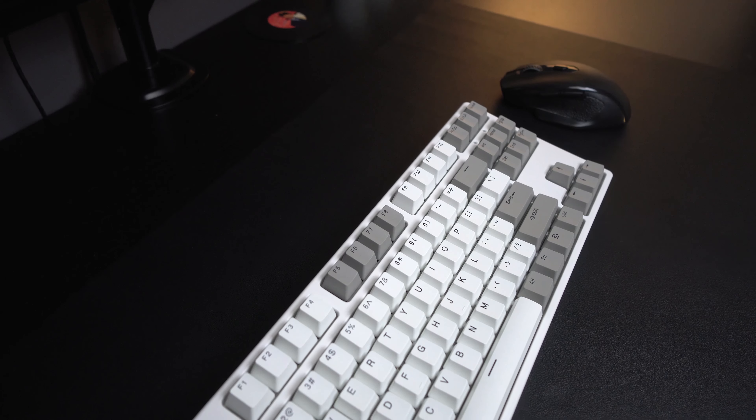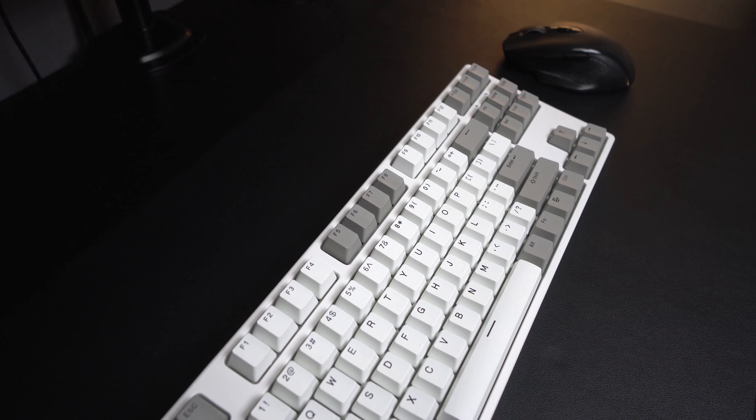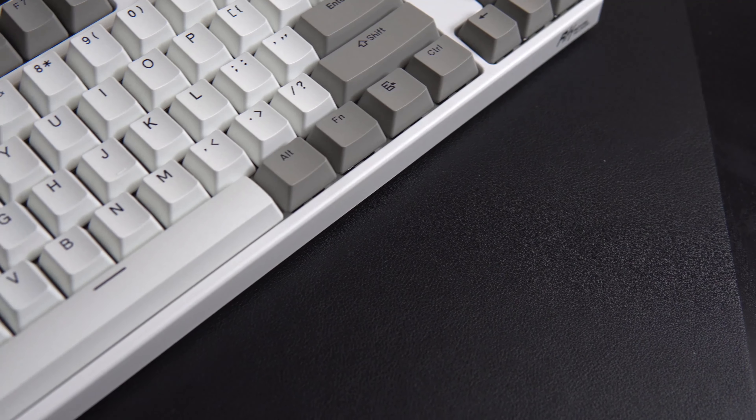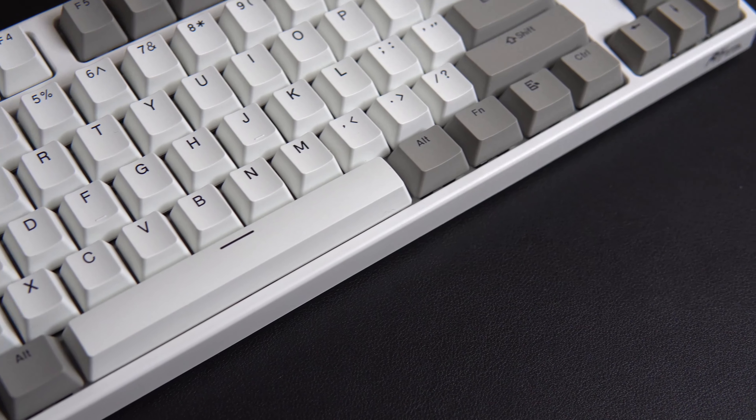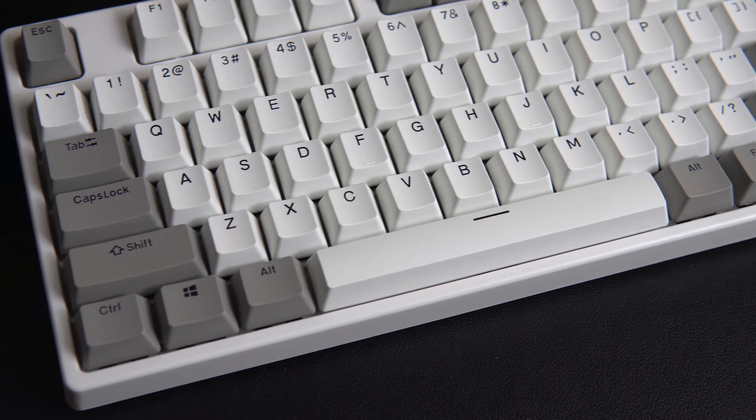For my main everyday keyboard, I'm using the RK987 from Royal Kludge, which I bought for only $37 on Amazon. This is a brown switch mechanical keyboard and it sounds and feels great to type on. Whether you're gaming or being productive with schoolwork, this keyboard is great for everything, which is really important especially for a college student budget.